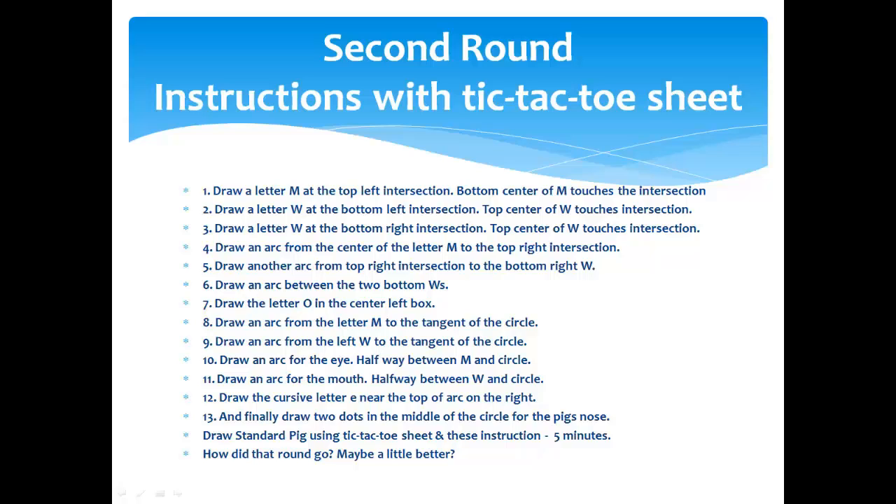Number four: draw an arc from the center of the letter M in the top left to the top right intersection. Number five: draw another arc from the top right intersection down to the bottom right W. Number six: draw an arc between the two bottom Ws. Number seven: in the center left box, draw a capital O in the middle of that center box. Number eight: draw an arc from the letter M to the tangent of the circle — tangent means touching it. Number nine: draw an arc from the left W up to the tangent of that same circle.